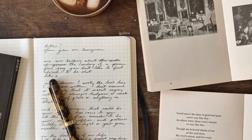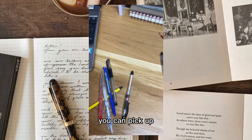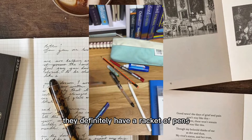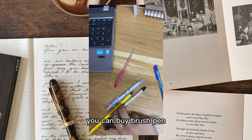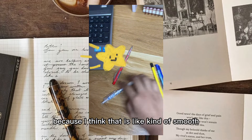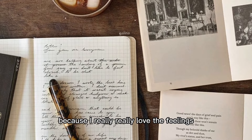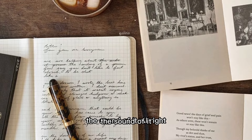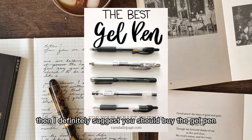The third thing is pens, of course - what do you use to write? There are various types of pens you can pick up at every store and bookstore. You can buy pencil, pen with ink, brush pen, or gel pen. The pen I normally use is gel pen because it's kind of smooth when I write on paper and it brings me satisfaction - I really love the feeling and sound of writing on paper. If you haven't decided yet, I definitely suggest you buy gel pen.